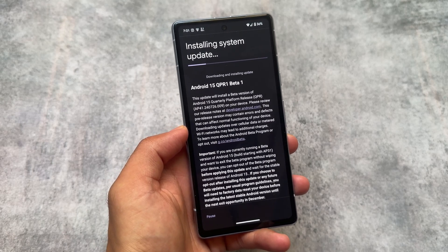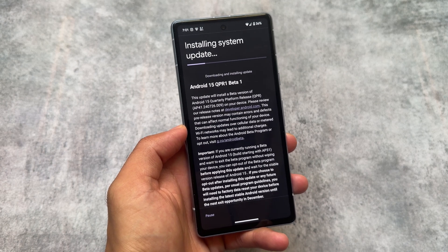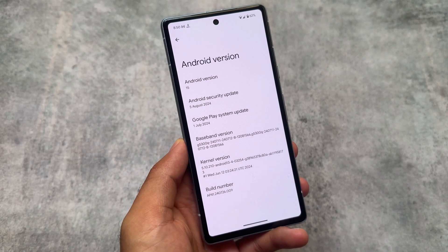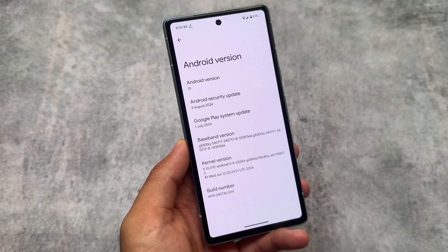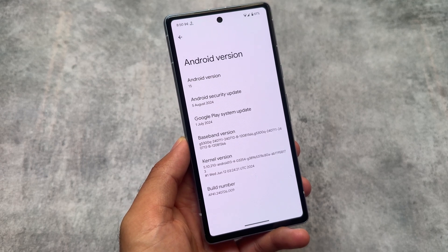Unexpectedly, we have a new update available for Android 15 users right now. If you are using a Pixel device, Android 15 QPR1 Beta 1 is released. It's a beta version, but this is a QPR beta — which means if you install it, you will not be able to install the stable Android 15 without data loss.